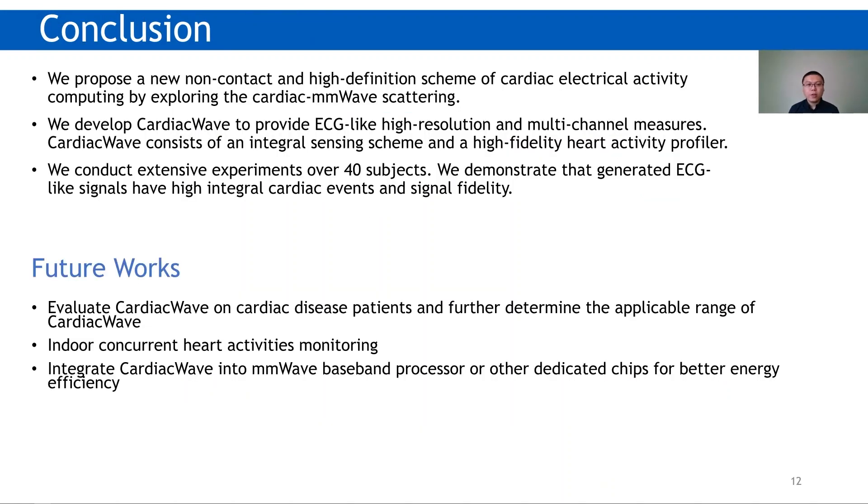We conclude our contributions in three folds. First, we propose a new non-contact and high-definition scheme for cardiac electrical activity computing. Second, we develop Cardiac Wave to provide ECG-like high-resolution and multi-channel measures. Third, we demonstrate that ECG-like signals given by Cardiac Wave have high integral cardiac events and signal fidelity, validated by extensive experiments.